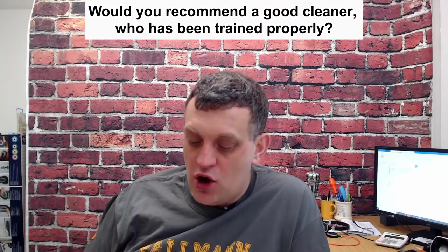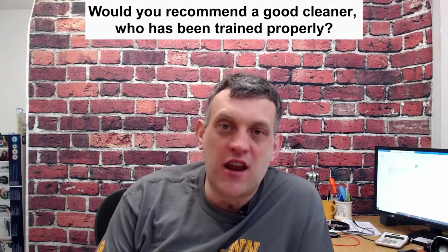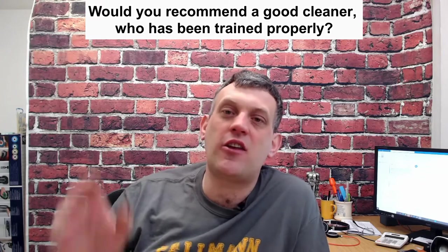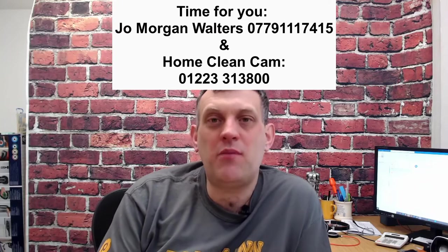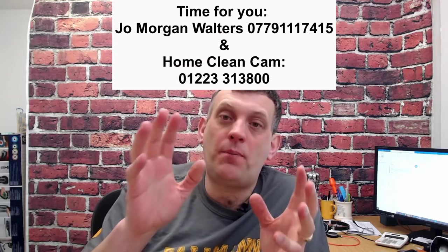Anne Marie asks: would you recommend a good cleaner who is trained properly? Anne Marie, I'll send you an email with two companies we work with — domestic cleaners that do a lovely job. There are also several others around Cambridge. I'll post this video on our social channels afterwards and include a link to the people we recommend in the description below.